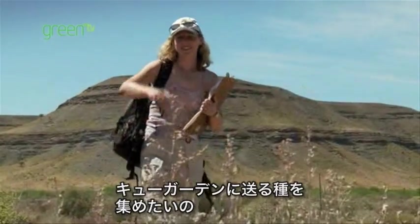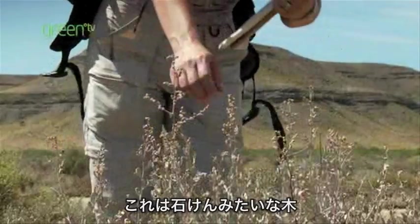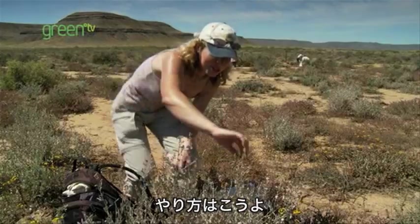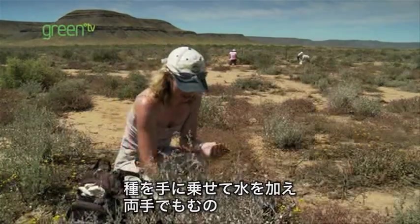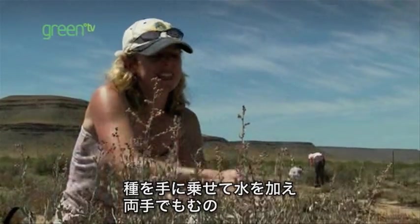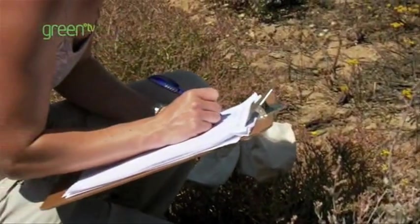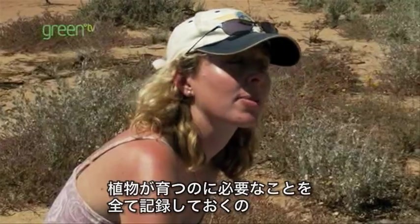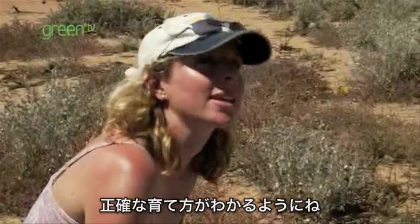Here we are! I wanted to collect some of these seeds for Kew Gardens. This is called a soap bush, and it's used to wash hands and clothes. Let me show you how this works — put a bit of the seed in your hand, add some water, rub it together. Look, it foams! I need to make sure I make a note of everything that this plant needs to grow so that the scientists at Kew know exactly what to do.